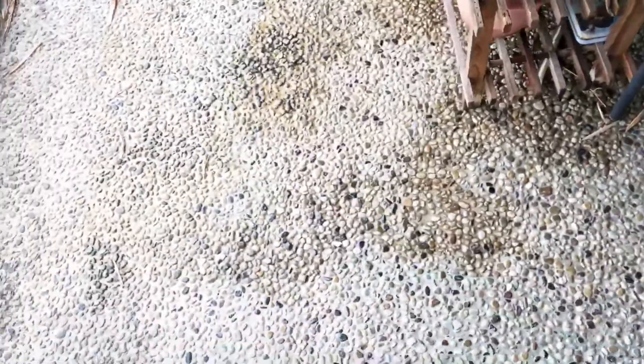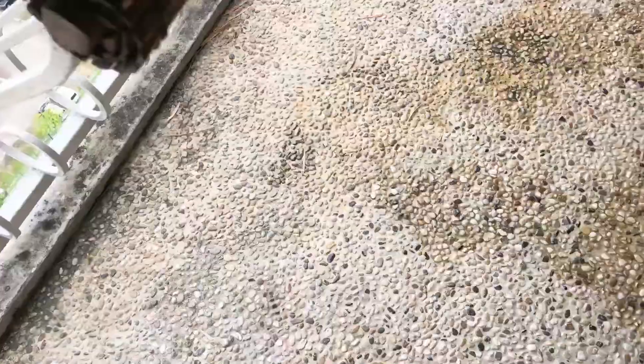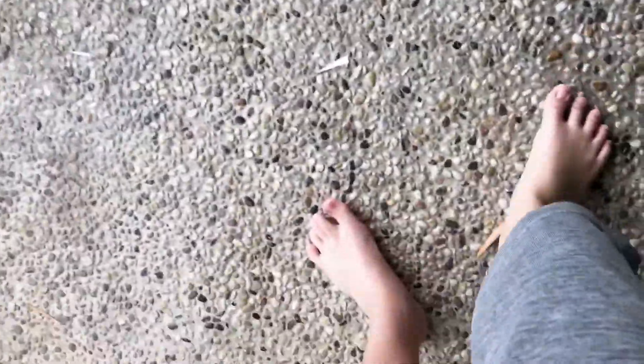Oh my gosh, there's a plane sound! Oh my god, there's a plane — just when I'm filming a YouTube video, there is a plane. I'm so sorry guys, I am so sorry. Okay, I guess the plane sound is a bit lower now.